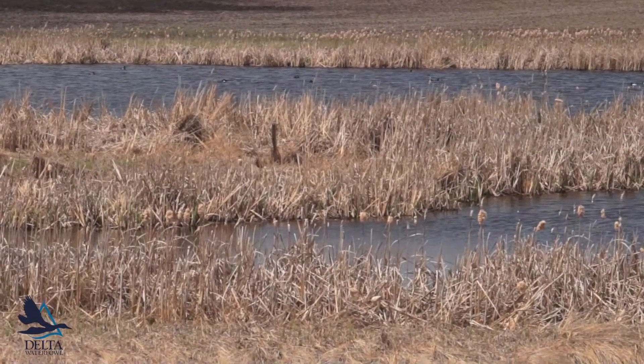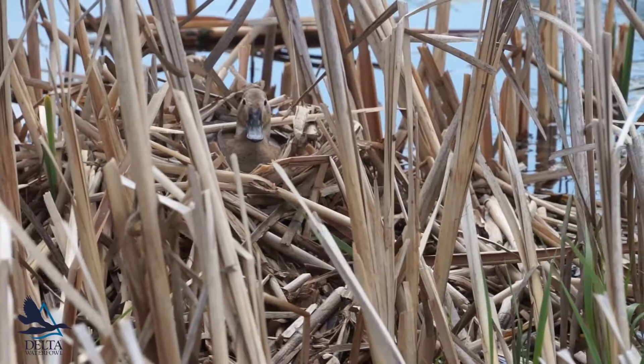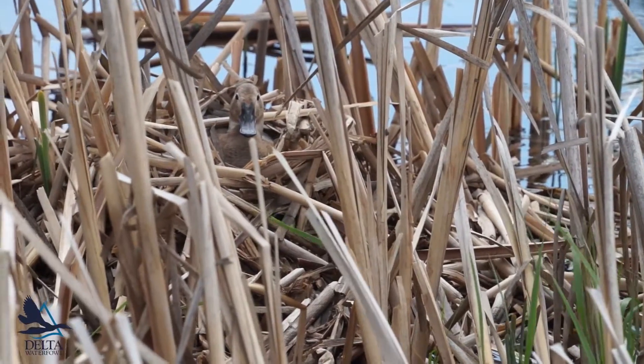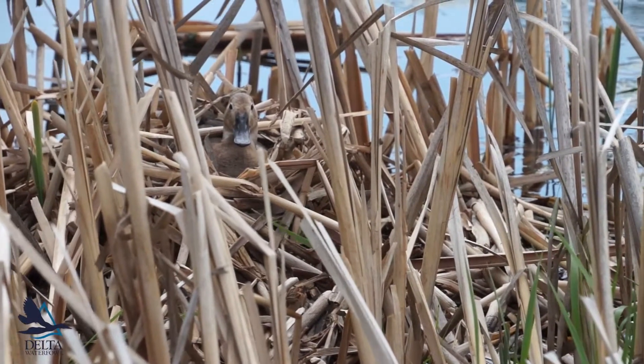Canvasbacks come into these smaller ponds to build their nests, and we don't really know why. It could perhaps be to evade redhead parasitism, or nest success may be higher on these ponds — it's one of the questions we're looking to answer this year.